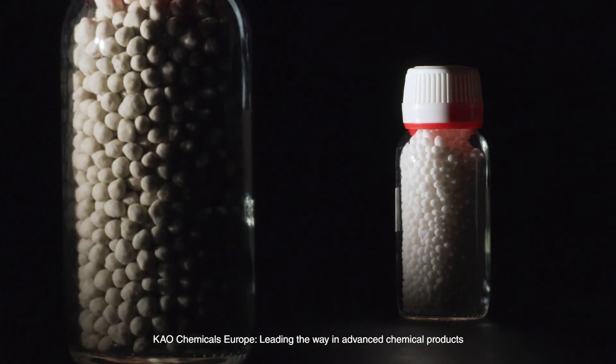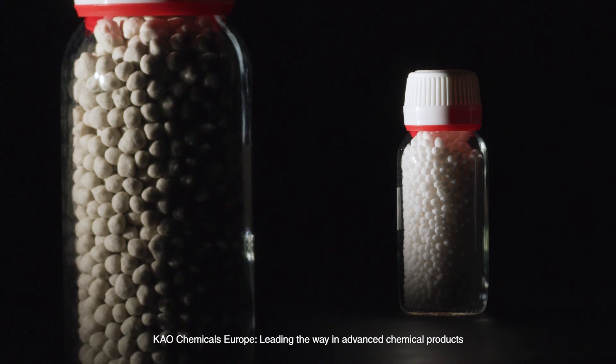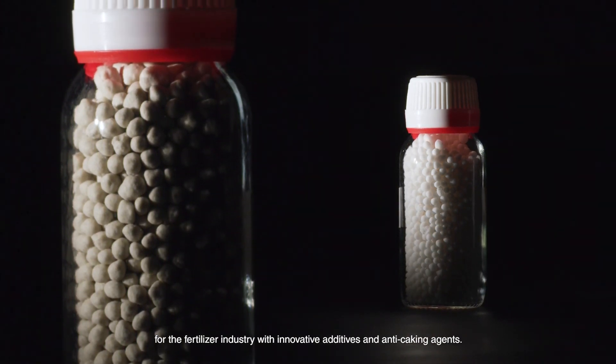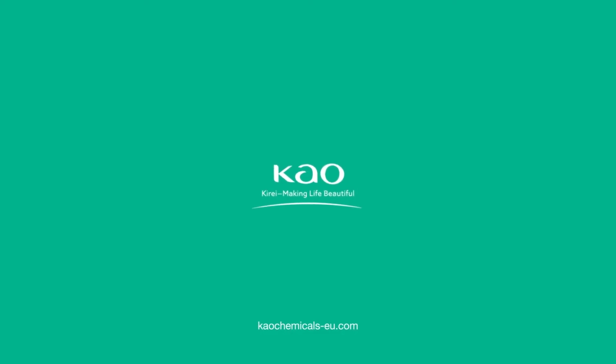Kau Chemicals Europe, leading the way in advanced chemical products for the fertiliser industry with innovative additives and anti-caking agents.